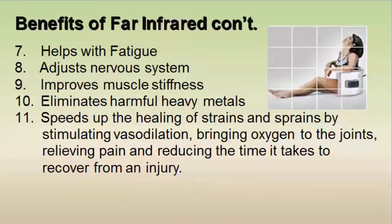Far infrared also helps with fatigue, adjusts the nervous system, improves muscle stiffness, and eliminates harmful heavy metals. It also speeds up the healing of strains and sprains by stimulating vasodilation, bringing oxygen to the joints, relieving pain, and reducing the time it takes to recover from an injury. That is huge!